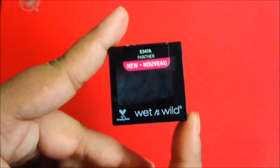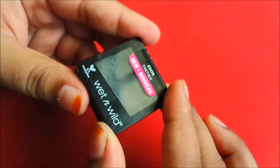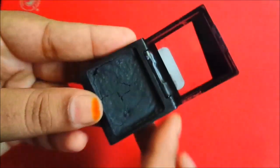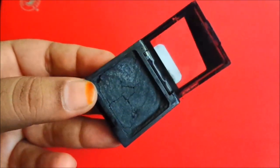I ordered this from Flipkart. This eyeshadow was received in a very bad condition — it was completely broken. I have already set it, but now its condition is still bad, as you can see.